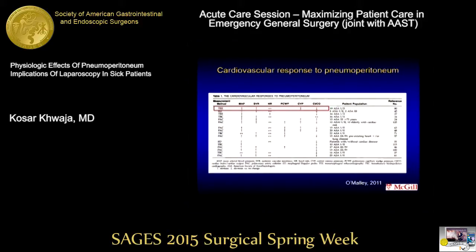Looking at TEE images during pneumoperitoneum, you can see there is an increase in mean arterial pressure, an increase in SVR, an increase in CVP, and a decrease in cardiac output. So if you have a patient in severe septic shock going to the OR, you already have a derangement of cardiac output from myocardial depression due to sepsis. If you then add pneumoperitoneum on top of that, you will further decrease their cardiac output.